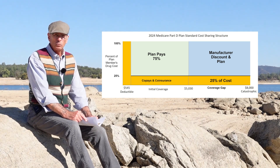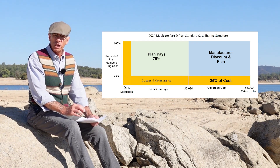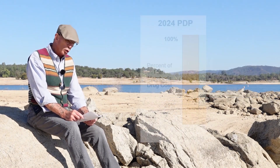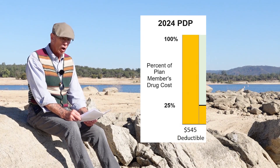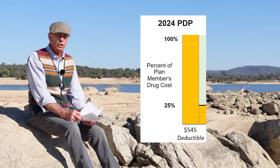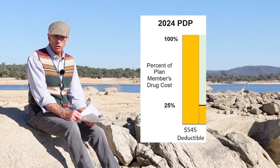These alternate designs must be equal to the standard benefit structure that Medicare creates. So let's look at that, because Medicare puts out this standard structure every year — they kind of just update the cost, the member cost sharing. So for 2024, there will be a drug deductible of $545. That means you must spend the full retail over-the-counter price for your medications up to $545.